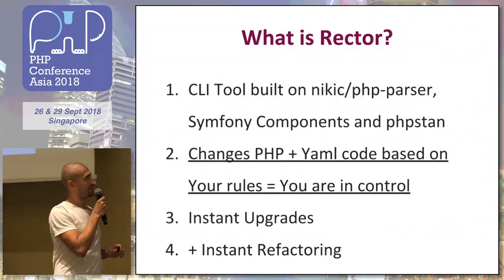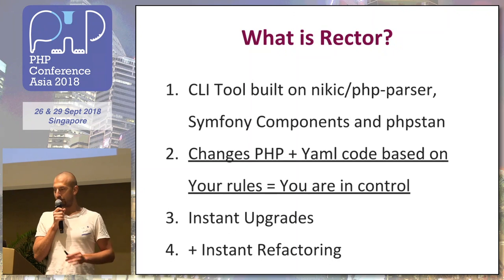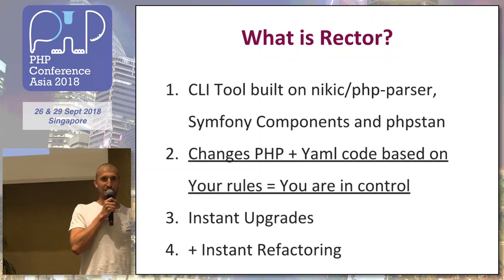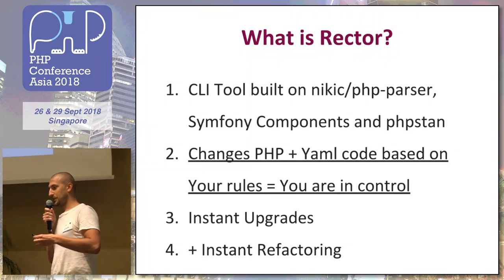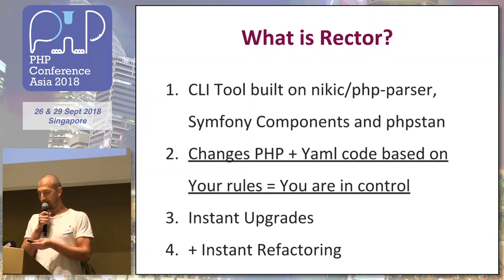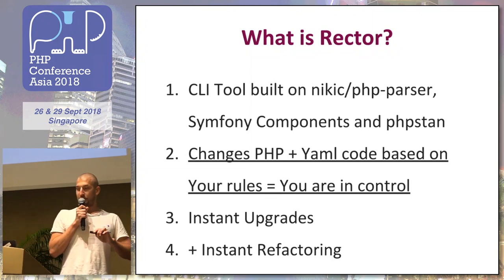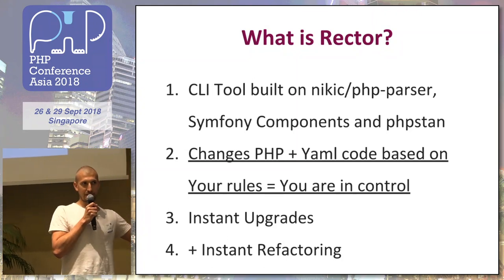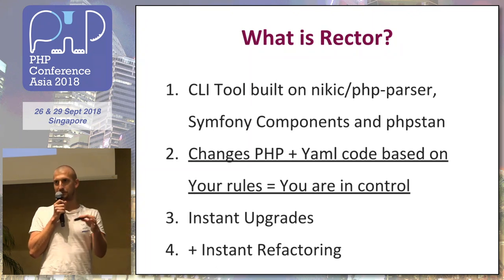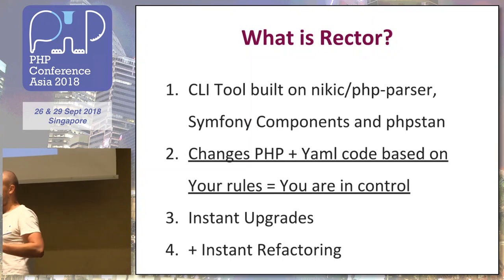So I made Rector. A year ago I started on it. In short, it's a command line tool built on Symfony, PHP parser, and PHP Stan that will automate these A to B changes for you. You don't have to learn anything, you don't have to pay for any trainings — you just run the tool. At the moment it changes PHP code and a little bit of YAML. And you can use it not only for install upgrades like Symfony or Laravel, but also if you have your own internal framework and you want to upgrade 100 classes in some way, or refactor to open source code.